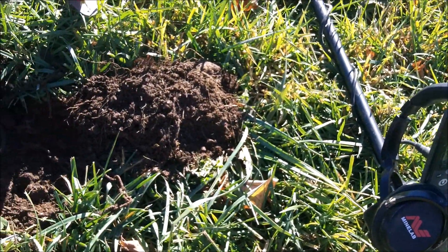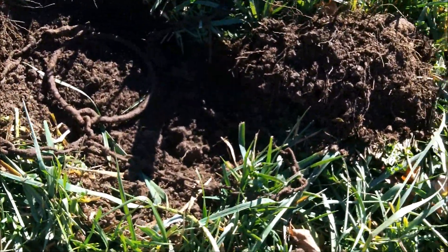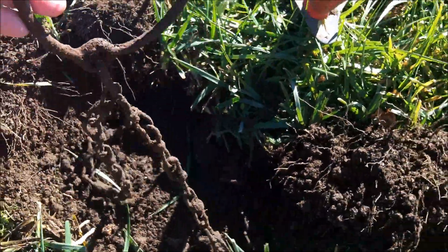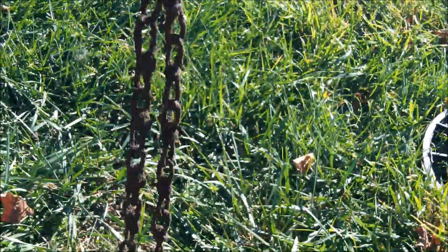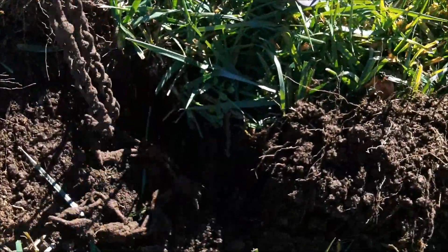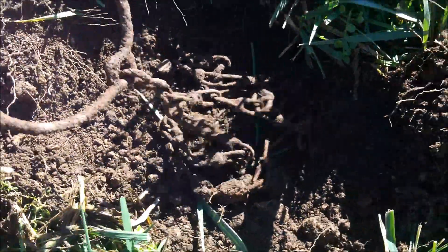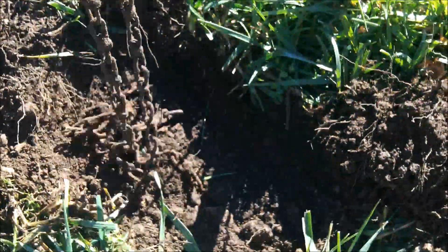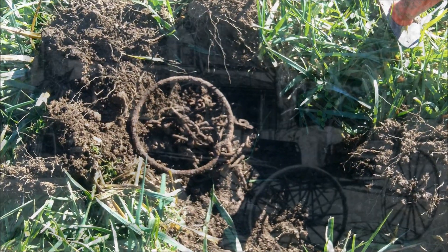This is a pretty odd recovery here. I was getting a nice big iron signal. I dig all of them. And I saw this — I started pulling it out and check it out, it's got this whole length of chain still attached. How cool is that? I have no idea what that went to. Maybe it's horse tack. But it's definitely very old and I just like it — a cool piece with a lot of character. I'll be taking that one home.